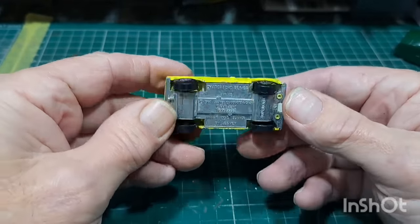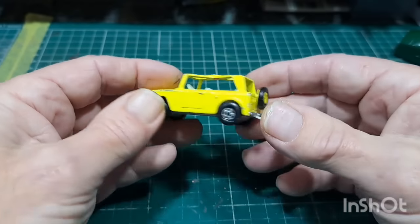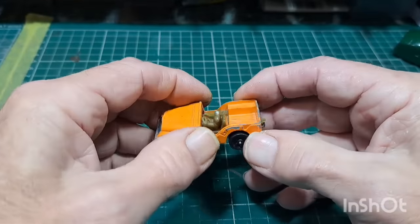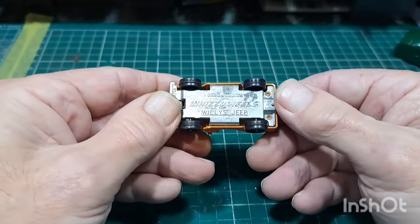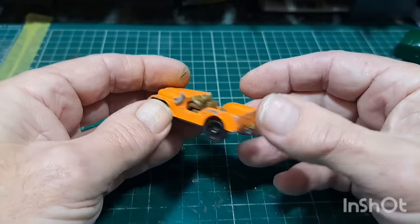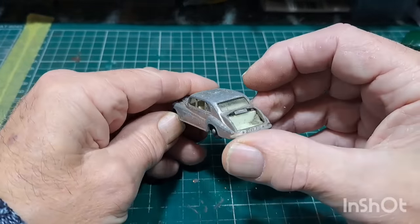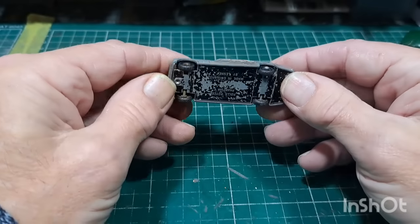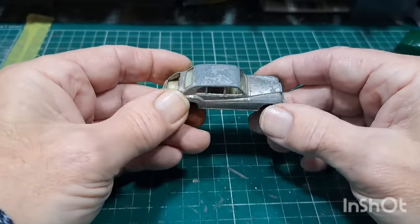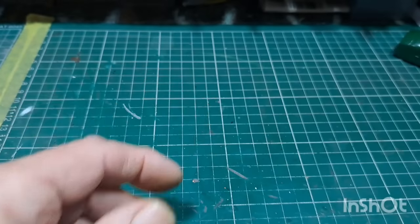Field car — missing the top. Jeep — missing the driver's head and the windscreen. Whiz Wheels Corgi Jr Willis Jeep. Matchbox original wheels — boot missing, it's a Phantom. Not bad apart from the boot.